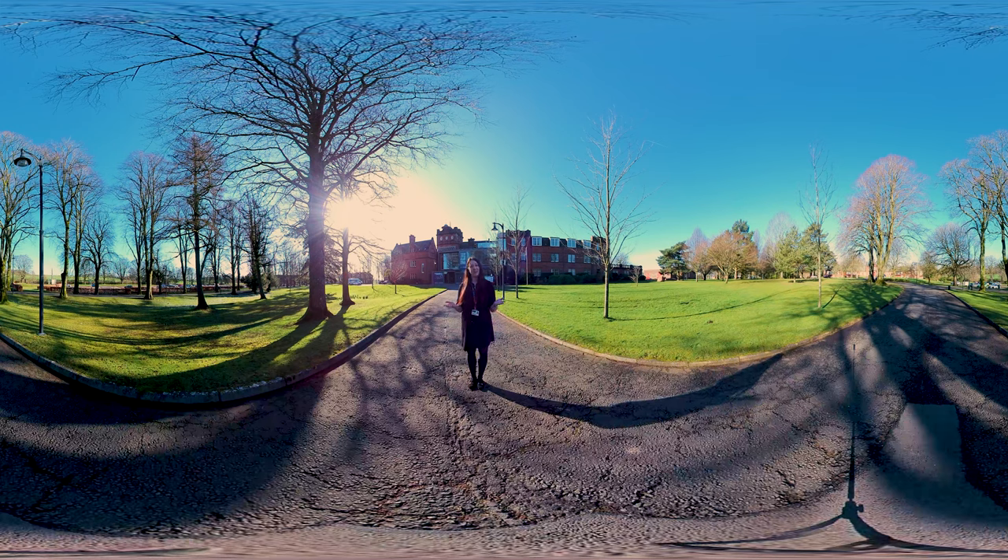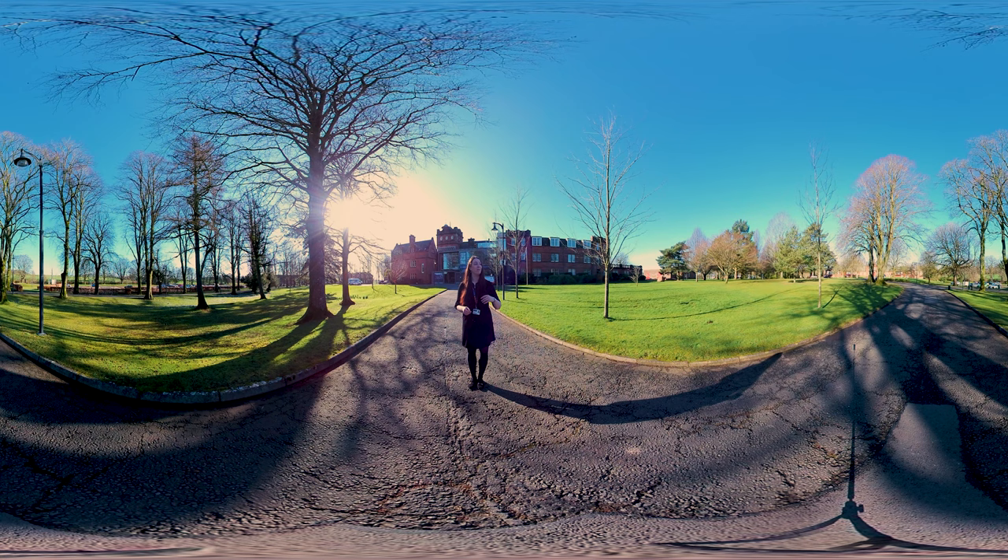Welcome to the University of Glasgow's Dumfries campus. Based in Dumfries and Galloway in South West Scotland, we're approximately 75 miles from the city of Glasgow. We are here in front of the Rutherford McCowan building, which is one of our buildings on campus. We also have Maxwell House in that direction and the Crichton Library in that direction.